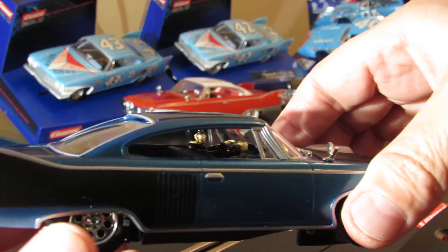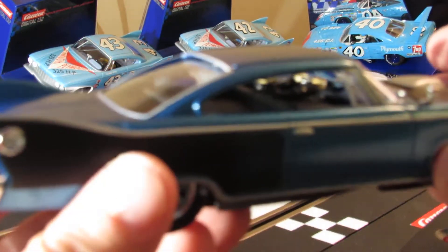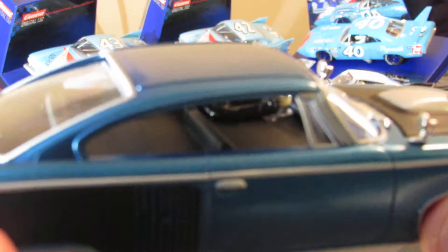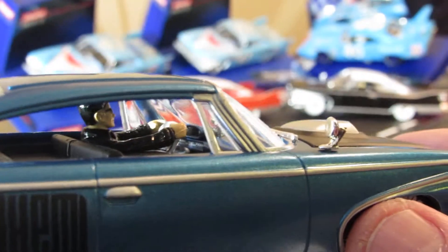Carrera Digital 132, boys. This one's got a black interior - it's all black.